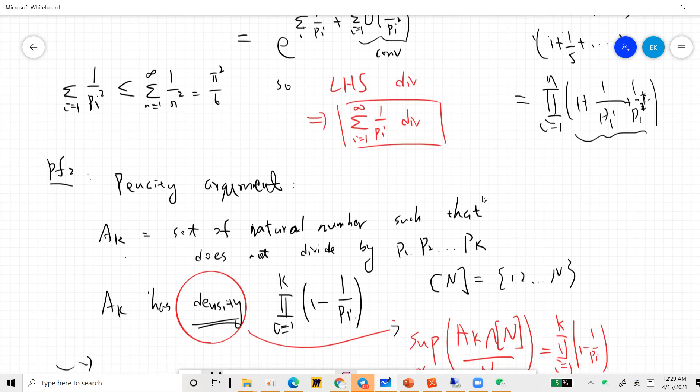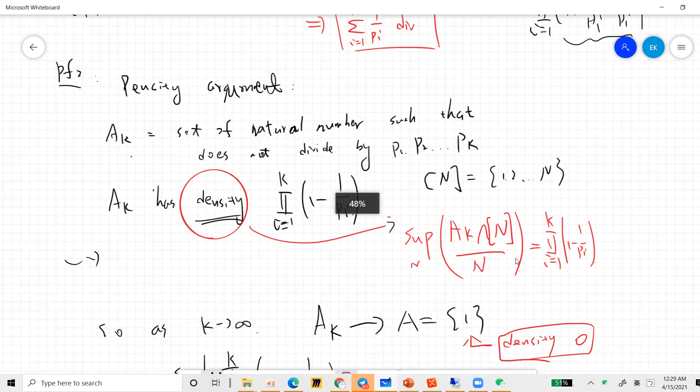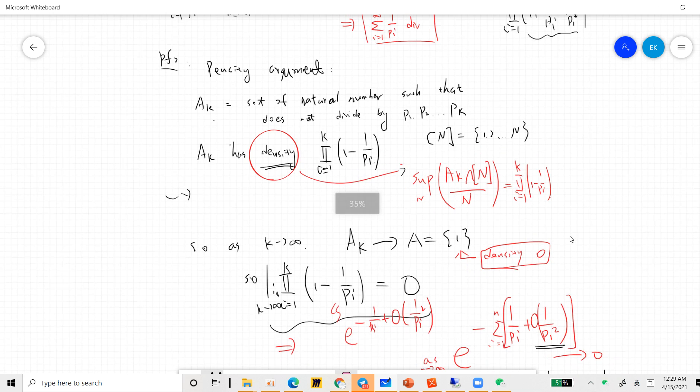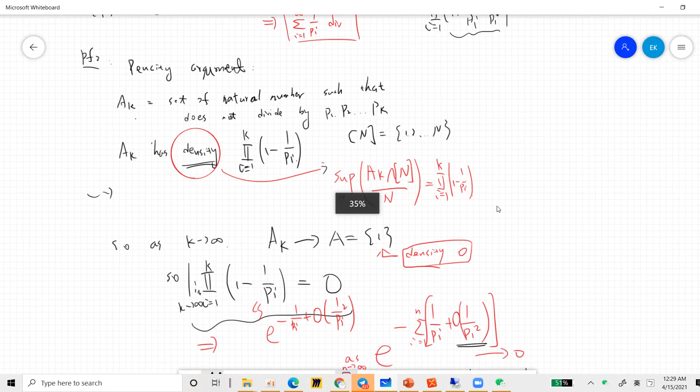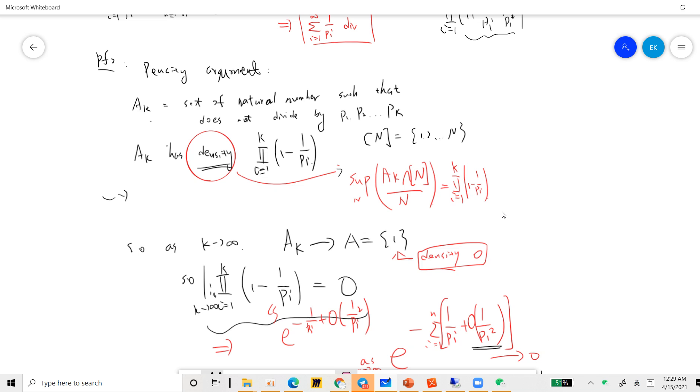The second proof uses a density argument. This argument is less common because it uses ideas from analytic number theory. Let A_k be the set of natural numbers that are not divisible by any of the first k primes. We know that A_k has density equal to the product from i=1 to k of (1 - 1/p_i).